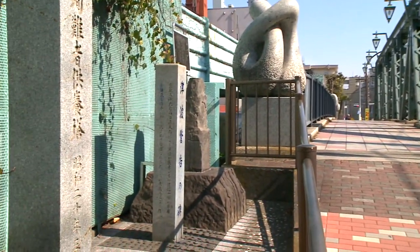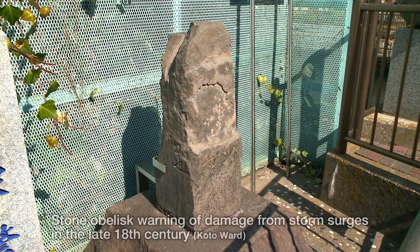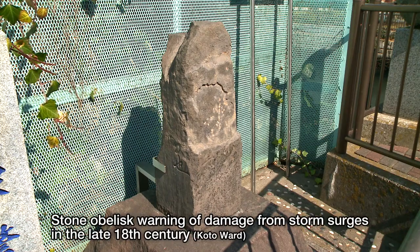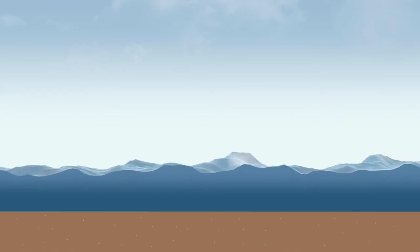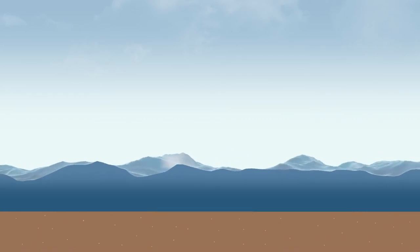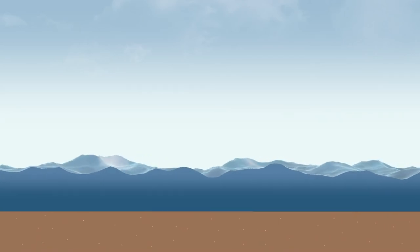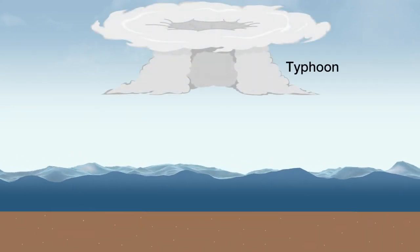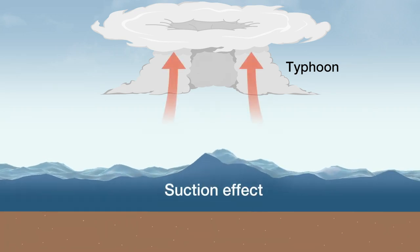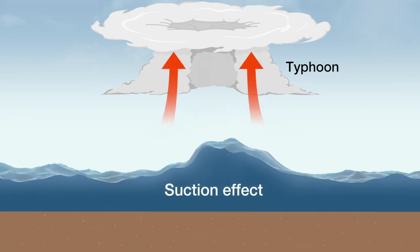The port of Tokyo has suffered storm surge damage from numerous typhoons for centuries. Storm surges are mainly caused by a suction effect and a wind blowing effect. When a typhoon approaches, air pressure drops, the atmosphere's power to hold down the ocean in the vicinity of the typhoon weakens, and the sea level is sucked up.